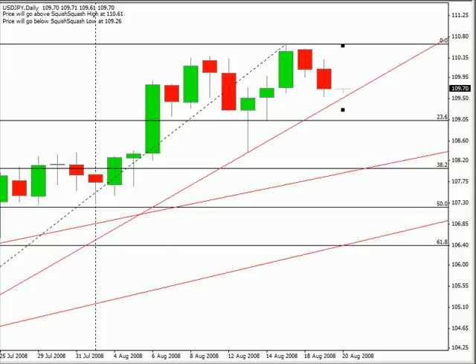Hi, this is Jason Fielder with the Daily Forex Report for August 19th. I'd like to show you all an opportunity for a potential scalp of about 25 pips.